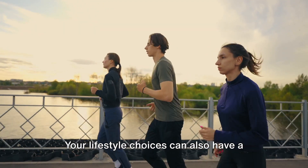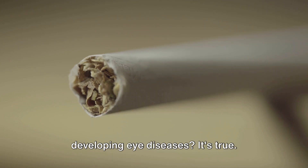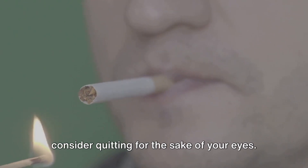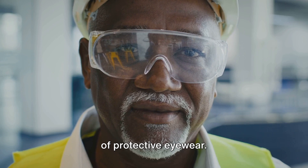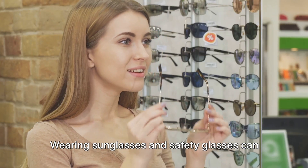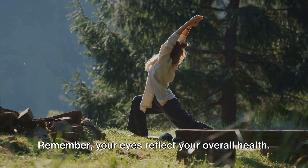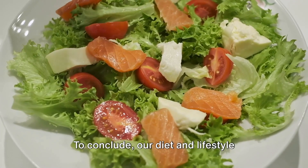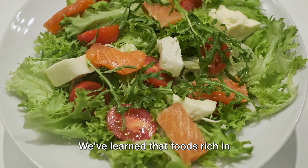While food plays a significant role, it's not the only factor influencing your eye health. Your lifestyle choices can also have a profound impact. Did you know that smoking can significantly increase your risk of developing eye diseases? So if you're a smoker, it's time to consider quitting for the sake of your eyes. Let's not forget about the importance of protective eyewear — wearing sunglasses and safety glasses can shield your eyes from harmful sun damage and potential injuries. Remember, your eyes reflect your overall health, so make wise choices.